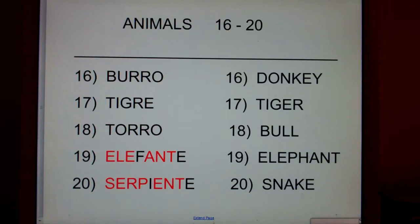Animals 16 through 20. Burros, donkey, donkeys, burro.